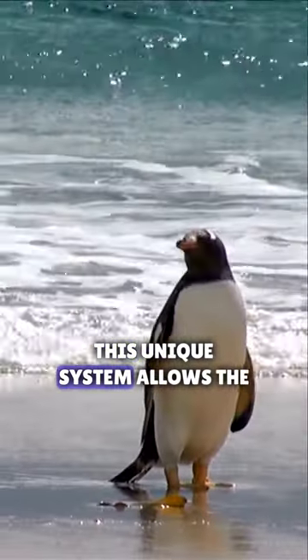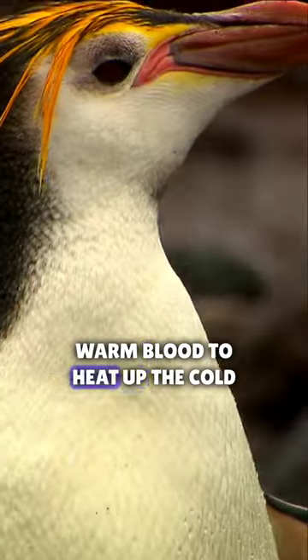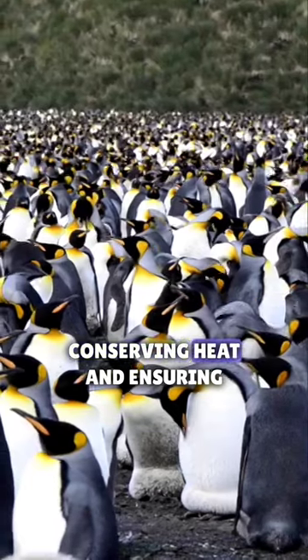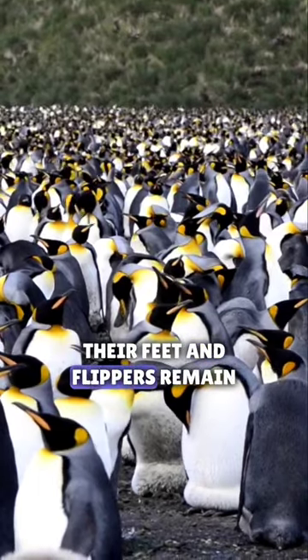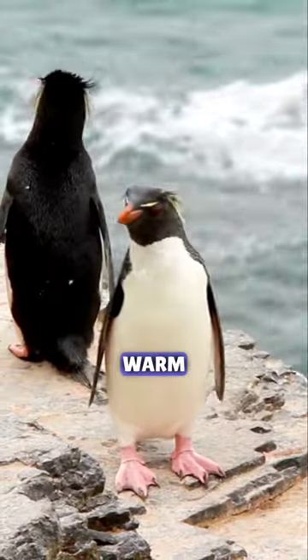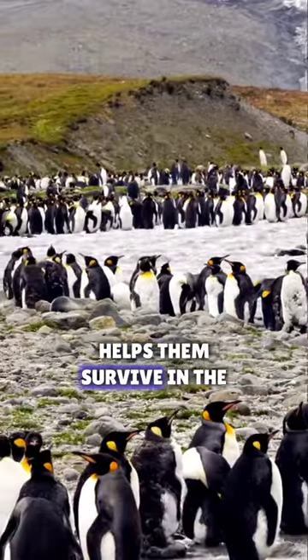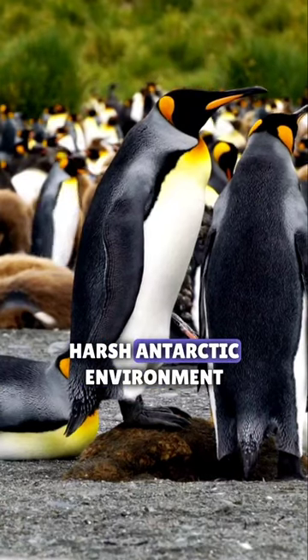This unique system allows the warm blood to heat up the cold blood, effectively conserving heat and ensuring their feet and flippers remain warm. It's an ingenious adaptation that helps them survive in the harsh Antarctic environment.